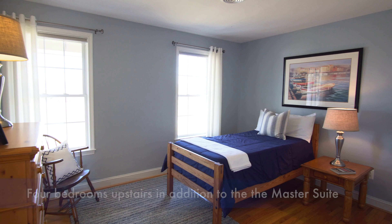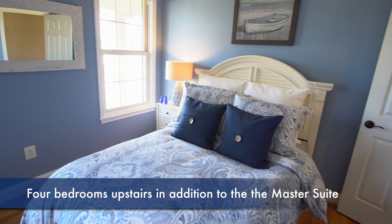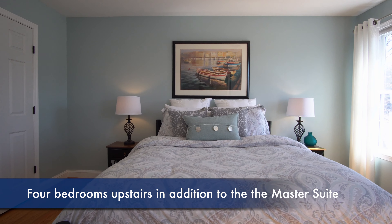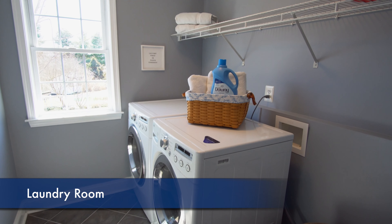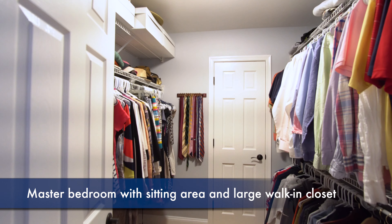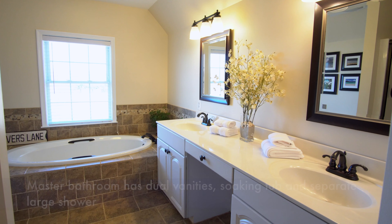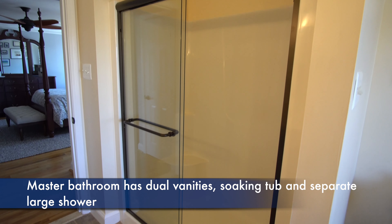Truly this home shows better than a model with more features and more affordable. The upper level features five bedrooms, hardwood floors throughout, and a laundry room. The master bedroom features a sitting area, a large walk-in closet, and the master bath has dual vanities, soaking tub, and separate large shower.